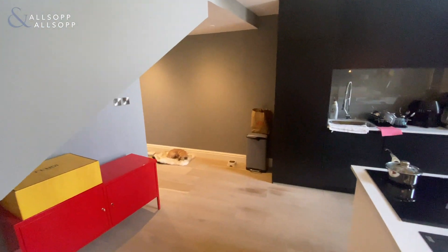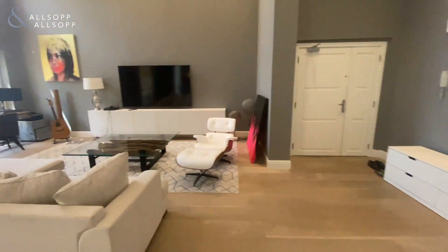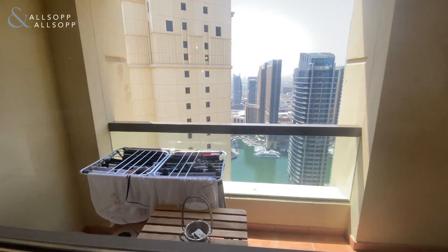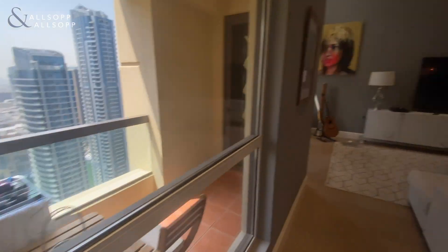And then through there we have the second bedroom. We can see the balcony with the view there — a good size room.